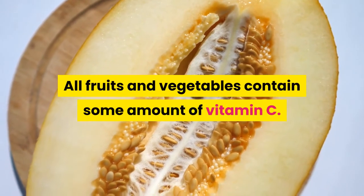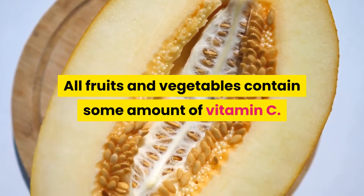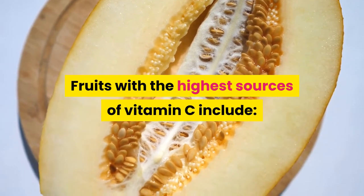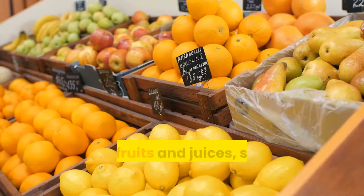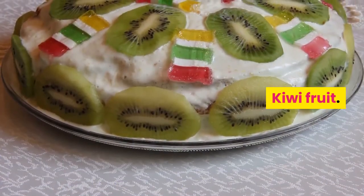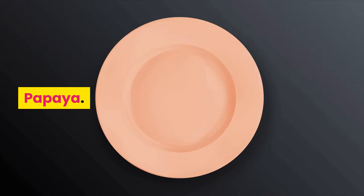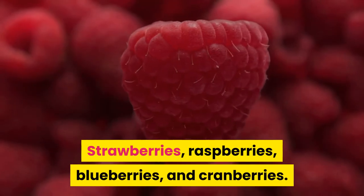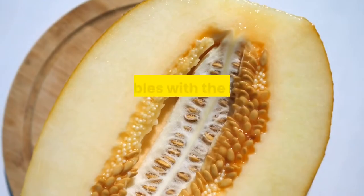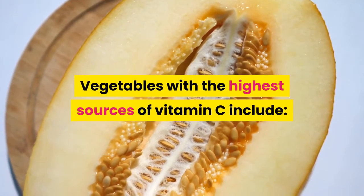All fruits and vegetables contain some amount of vitamin C. Fruits with the highest sources of vitamin C include: cantaloupe; citrus fruits and juices, such as orange and grapefruit; kiwi fruit; mango; papaya; pineapple; strawberries, raspberries, blueberries, and cranberries; and watermelon.